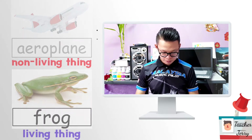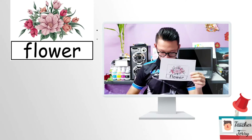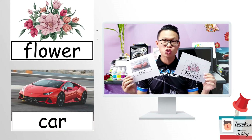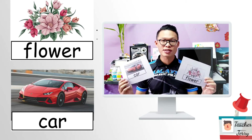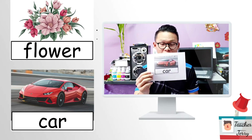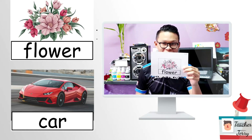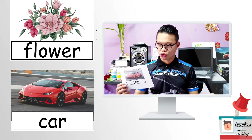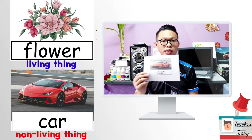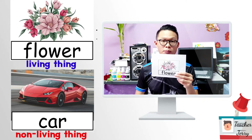Next — a flower and a car. Which one is a living thing? Which one is a non-living thing? Think about it. Okay, we compare these two. Alright, this one is a living thing and this one is a non-living thing. The flower is a living thing, but the car is a non-living thing.